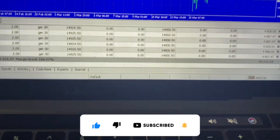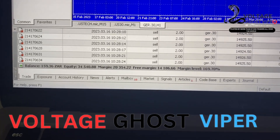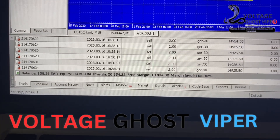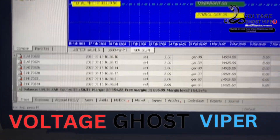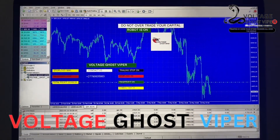Look at this. Look at the balance versus equity. The Voltage Ghost Viper is the best robot in Africa.